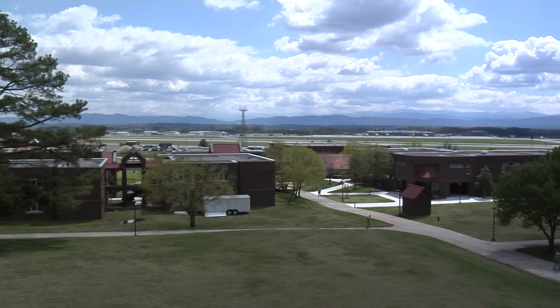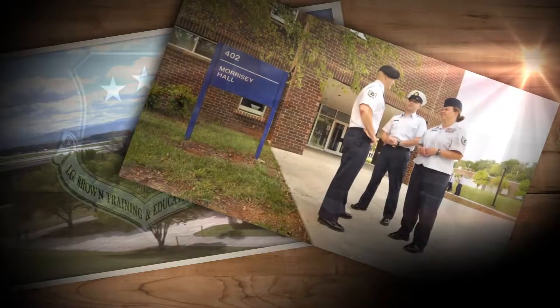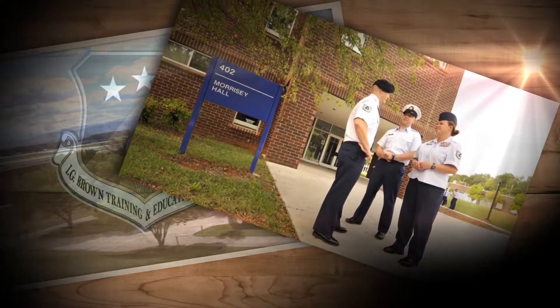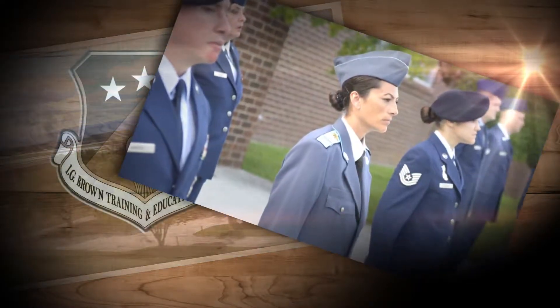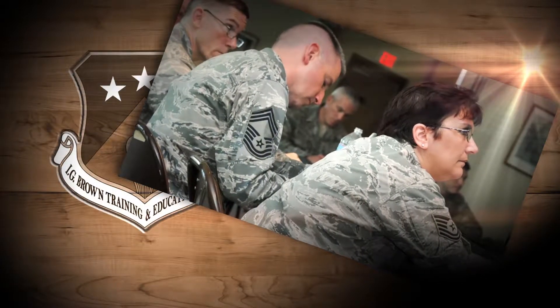Nestled in the foothills of the Great Smoky Mountains and only 15 miles south of Knoxville, Tennessee, the staff of the TEC delivers enlisted professional education and professional continuing education to the Air Force, Sister Services, Interagency, and International students through in-residence learning opportunities via distance learning.